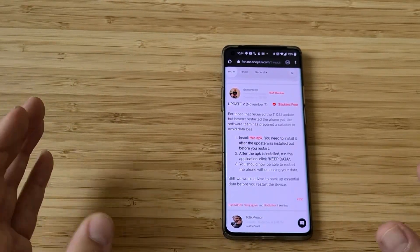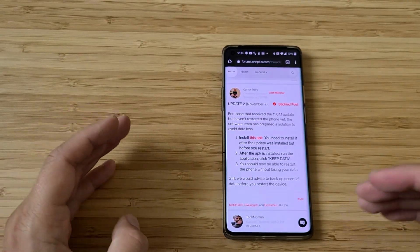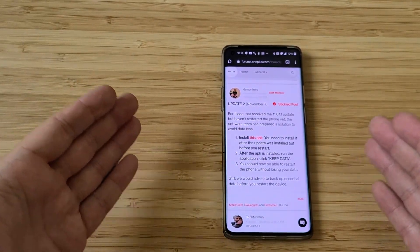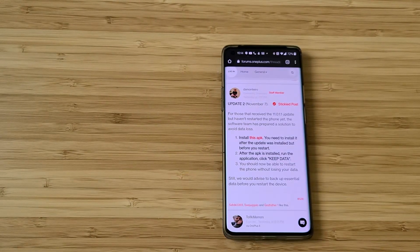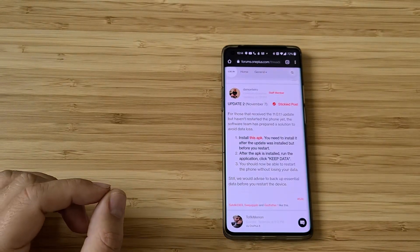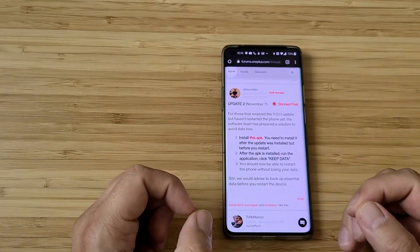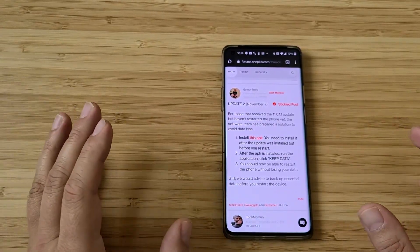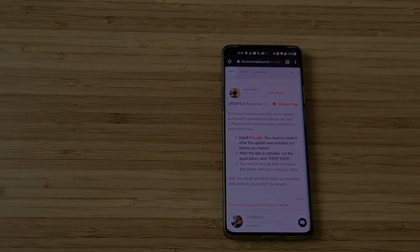The main message of this video: if you received an OTA stable update on the OnePlus 8 or 8 Pro while using open beta 3, and you unfortunately installed this update — if you reboot the phone you're going to lose everything. But if you still have not restarted your phone, you can install this APK and save your data. I'm gonna put the link down in the video description. I'm a little disappointed with OnePlus, but I'm still gonna stick with them and hope they improve. VST over and bye.